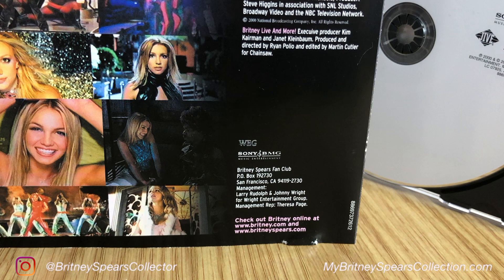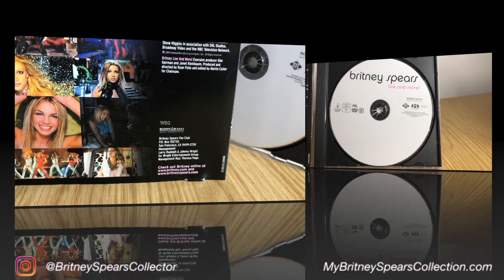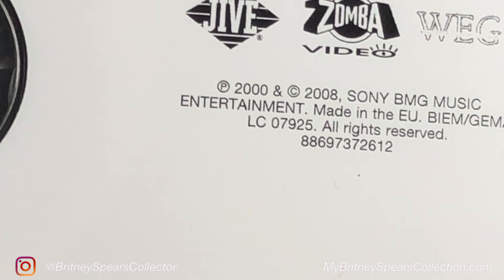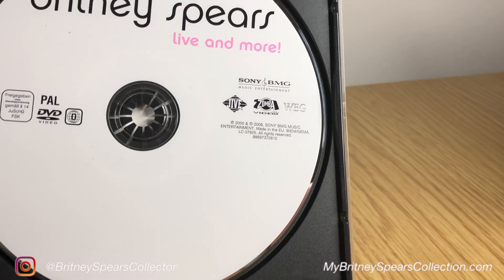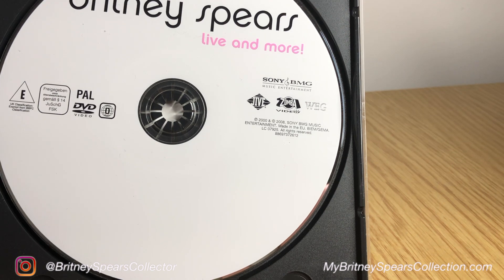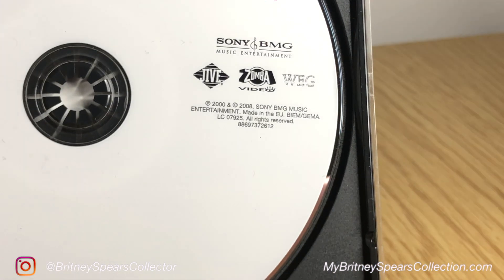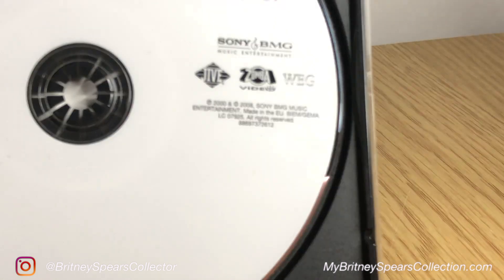The DVD itself is again white with Britney Spears in black and Live and More in pink. But it has a lot more information on this one than the previous DVD from 2000. It's got all the relevant copyright information — Jive Records, Zomba Video, WEG, Sony BMG — as well as the classifications and region codes for the DVD.